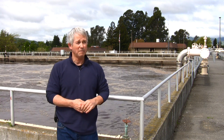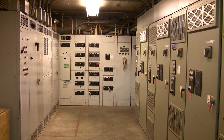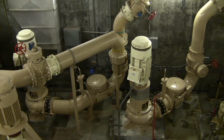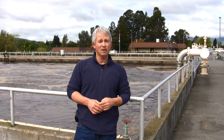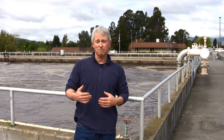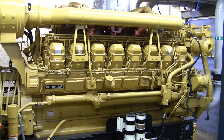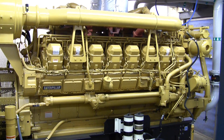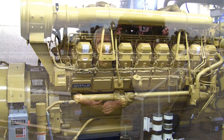You can imagine the power that we use around this plant. On a typical day, we use about one megawatt of power. During winter times, that will spike up to about one and a half megawatts. And we have an emergency generator that comes online anytime we lose utility power, that can provide up to two megawatts of power.